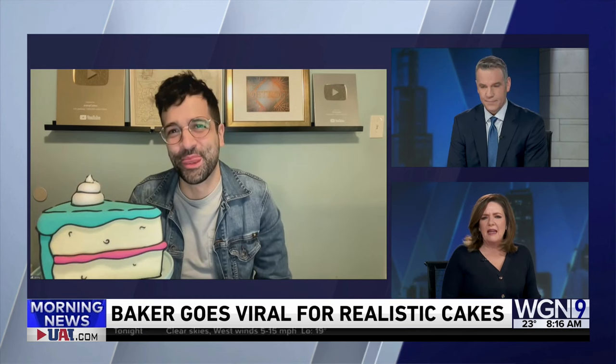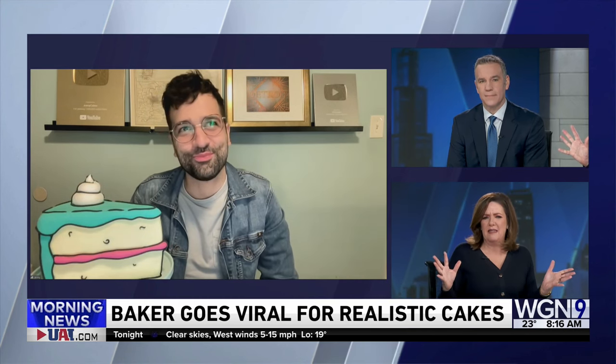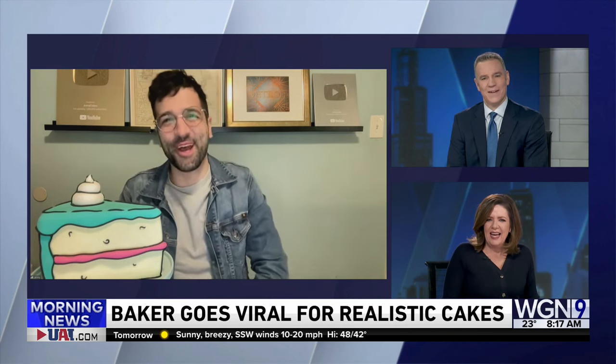So how did you do on that Netflix show? I am amazed by these lifelike cakes. Not well — I went home pretty early. But I've practiced since then and gotten better over the years, for sure.